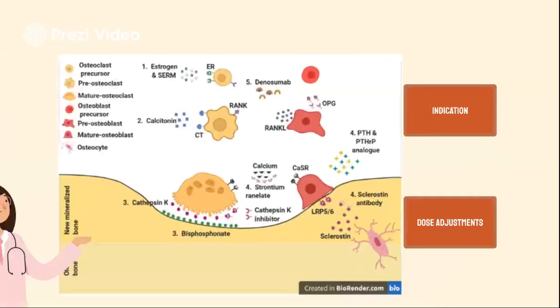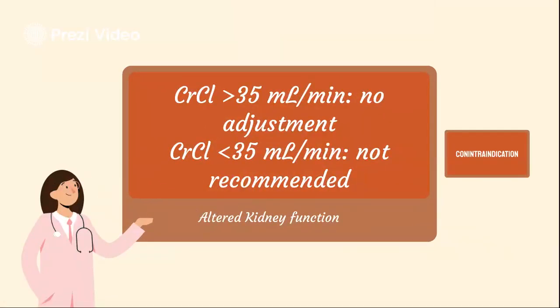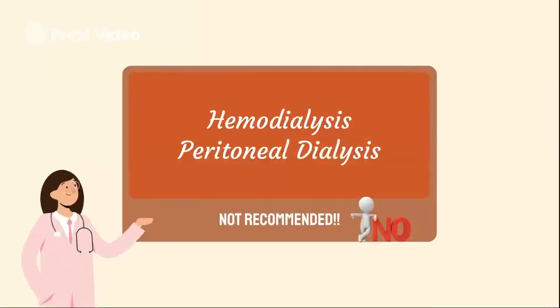Now for dose adjustments for altered kidney function: for creatinine clearance greater than 35 milliliters per minute, no dosage adjustment is necessary. For creatinine clearance less than 35 milliliters per minute, use is not recommended. Patients on hemodialysis and peritoneal dialysis are also not recommended for use.